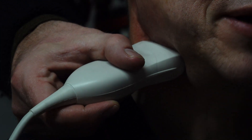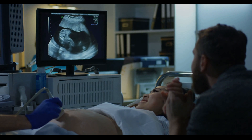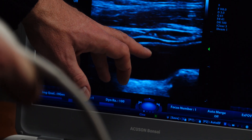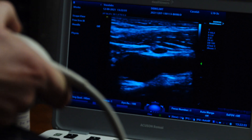To see and measure this arterial damage, ultrasound is used — the same safe and simple ultrasound used to scan expecting mothers to see and track the health of a baby. CIMT uses ultrasound to show you a real-time image of the arteries in your neck.